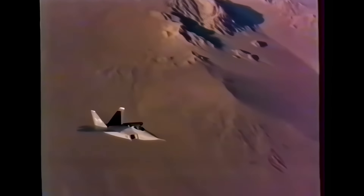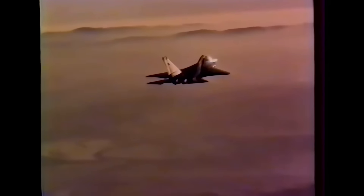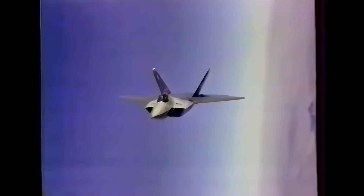The YF-23 design was considered stealthier and faster, while the YF-22 with its thrust vectoring nozzles was more maneuverable as well as less expensive and risky. Having won the contract, Lockheed announced it would locate the F-22's headquarters in Georgia, where the Raptor's forward fuselage would be built. General Dynamics would construct the mid-body section in Fort Worth, Texas, and Boeing would manufacture the wings and tail in Seattle, Washington.